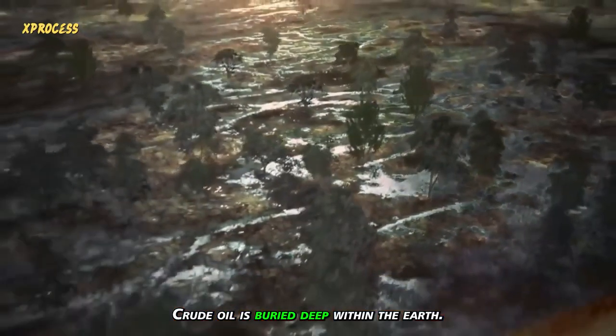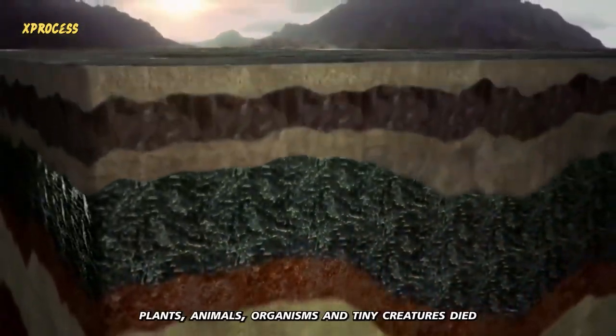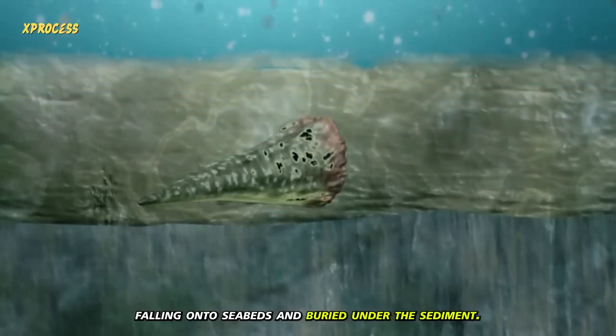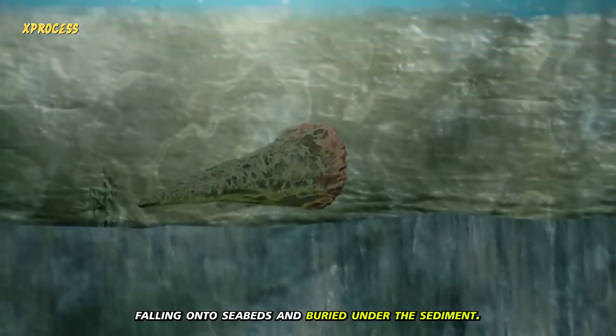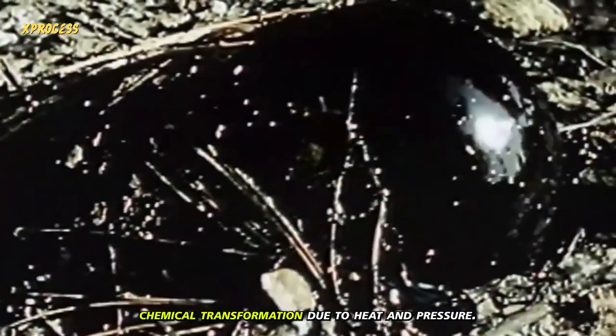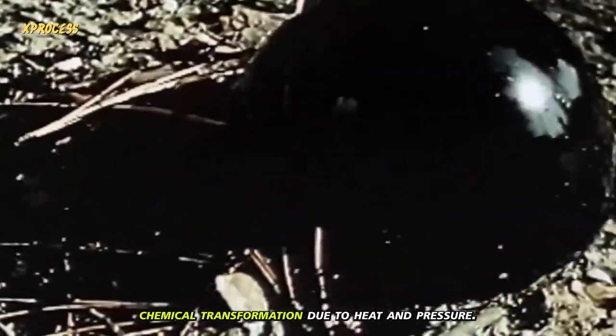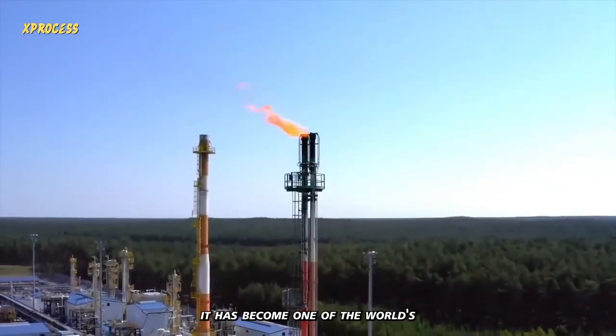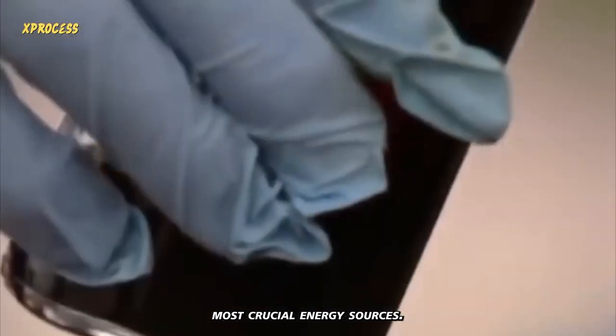Crude oil is buried deep within the earth. Millions of years ago, plants, animals, organisms, and tiny creatures died, falling onto seabeds and buried under the sediment. Over centuries, this organic material underwent chemical transformation due to heat and pressure. Approximately 250 million years later, it has become one of the world's most crucial energy sources.